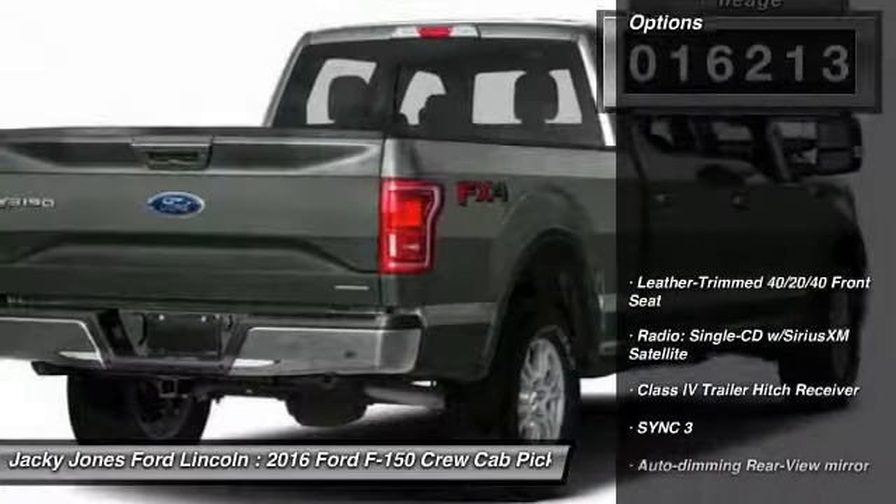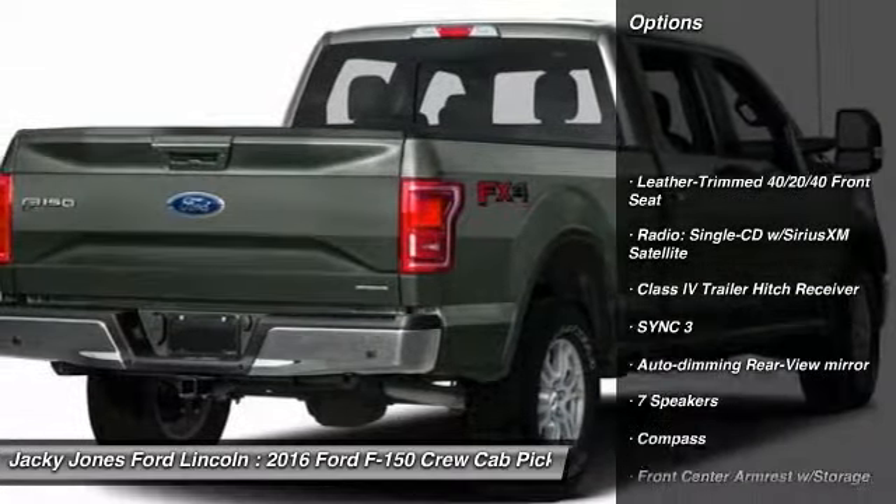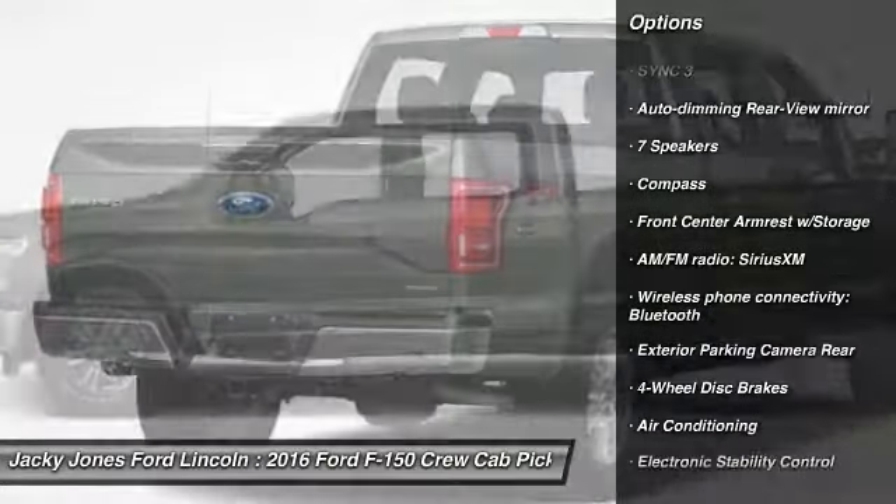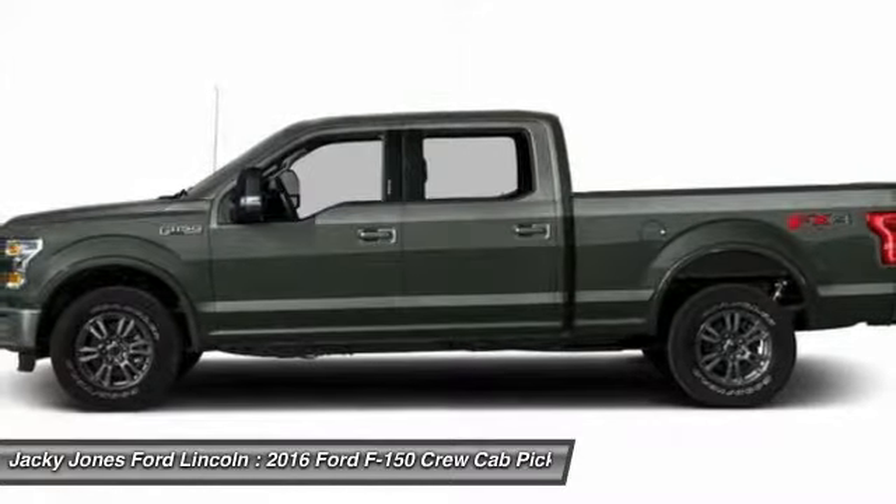Here are some of this vehicle's great options: stability control, anti-lock braking system, keyless entry, toe hitch, traction control, steering wheel, audio controls.